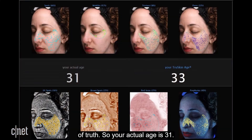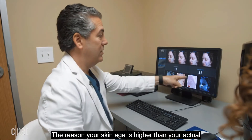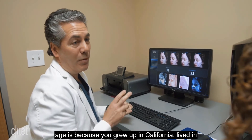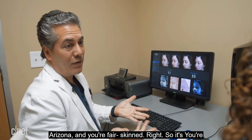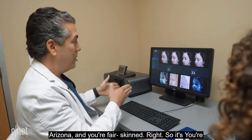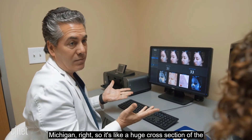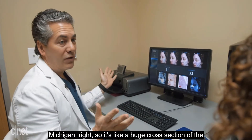Her actual age is 31, but her true skin age is 33 based on spots, UV damage, and other factors. The reason her skin age is higher than her actual age is because she grew up in California, lived in Arizona, and is fair-skinned. She's being compared to people her age who grew up somewhere like Michigan — a huge cross-section of the country.